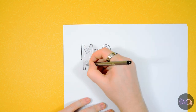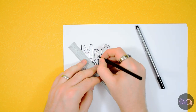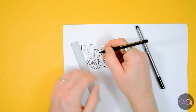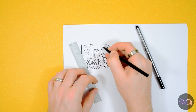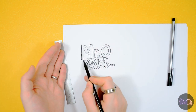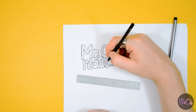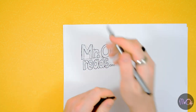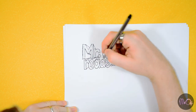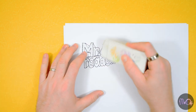You can go over everything in ink now. For the 3D part, you need to choose a point somewhere in the middle of the text — for me, I'm using the dot in 'Mr. O' because it's kind of in the middle. Then you need to imagine a line going from all of the corners of the letters in to this dot. Don't go crazy — you don't need to do a line from every single little bit, just enough to make it look like it's shooting out towards you. You can rub out the pencil lines as well.